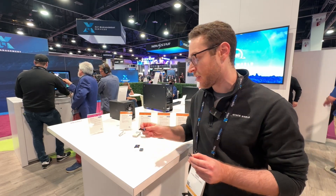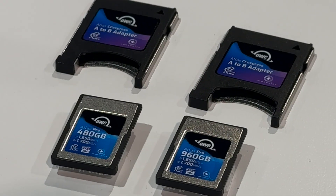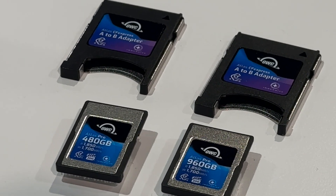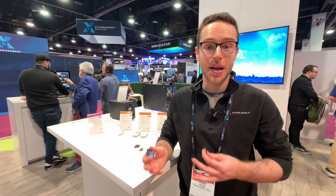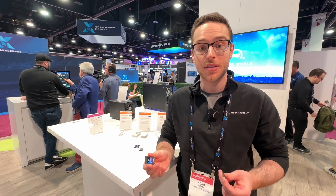These cards also come bundled for free with an Atlas Type-A to B adapter, so you could use it with our new CFexpress 4.0 reader, which does up to 5,000 megabytes a second sustained. When you're talking about saving time on set when you're offloading, the Atlas memory line allows you to do that.